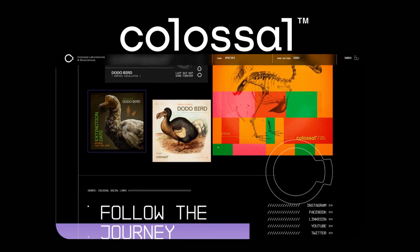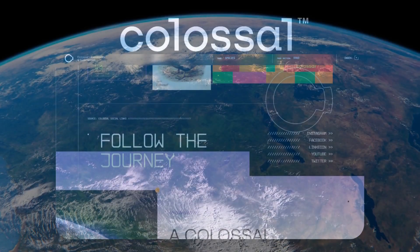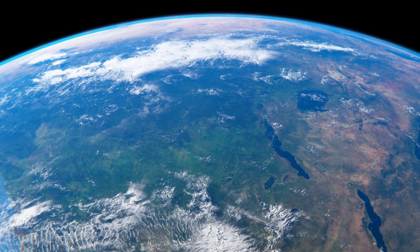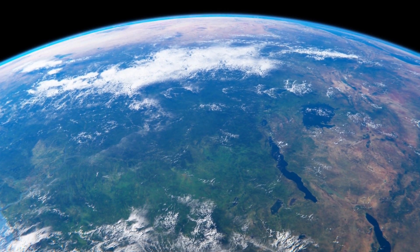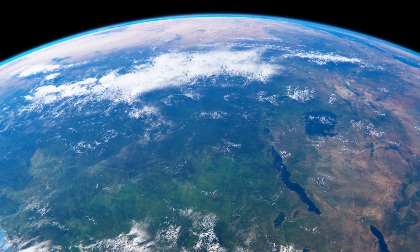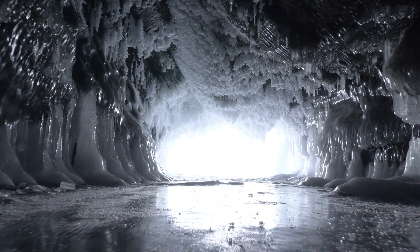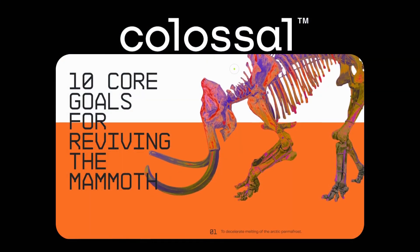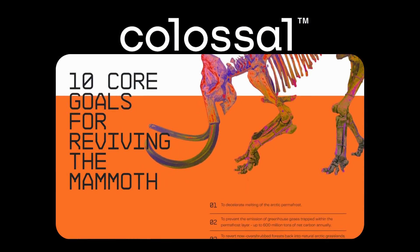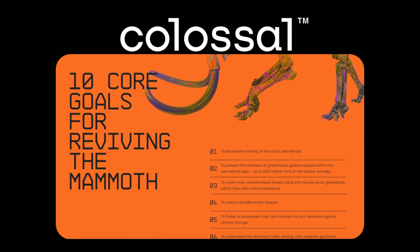Aside from being an incredible breakthrough, Colossal has made it clear that their goal is to restore balance to the earth, starting with the Arctic Tundra. They believe that the answer does not lie in the future, but in the past. They believe that with the revival of the Mammoth, they would be able to decelerate the melting of the Arctic permafrost as well as reduce emissions of greenhouse gases, among other things.